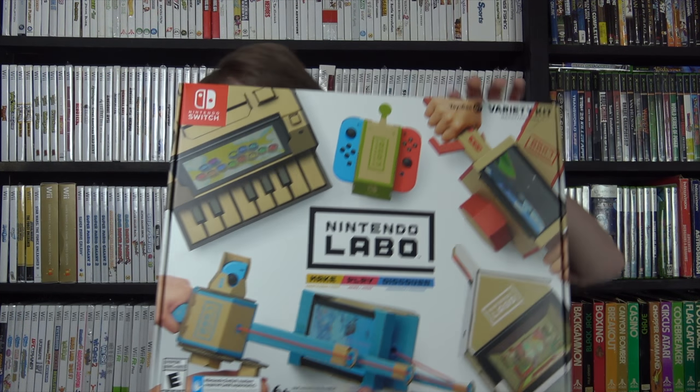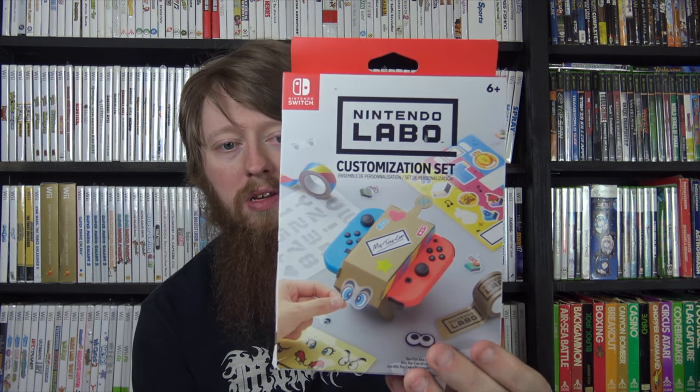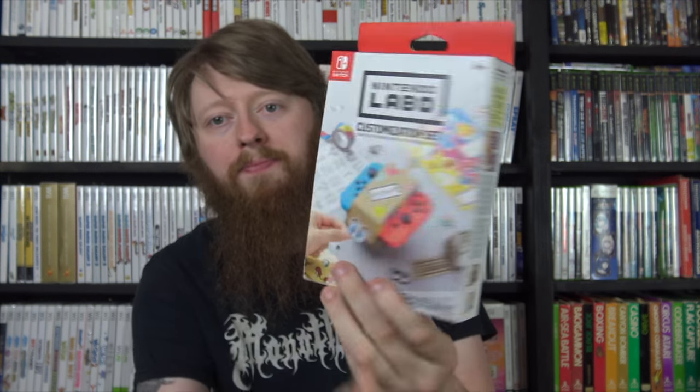The other two big items are the Nintendo Labo Variety Kit, still sealed, and the Nintendo Labo Robot Kit. I got these essentially for free because I bought a guy's collection and he just included them with everything. I wasn't planning on buying Nintendo Labo stuff because it's expensive and not something I'd actually play, but to get them both free was incredible. He also had the Nintendo Labo Customization Set, still sealed, though the box is pretty banged up.